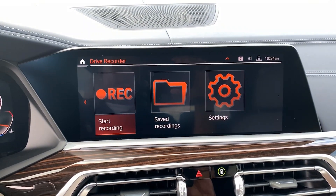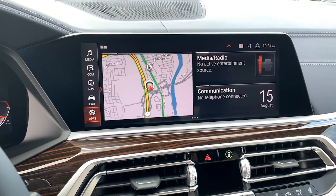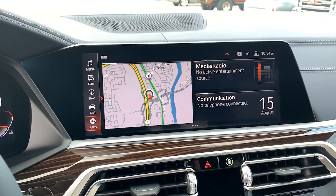So there you have it — a quick look at the new Drive Recorder option for iDrive 7. Thank you for watching.